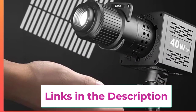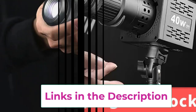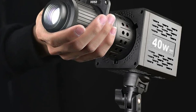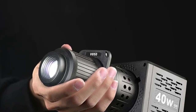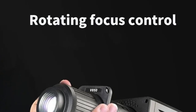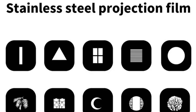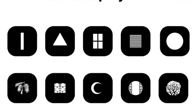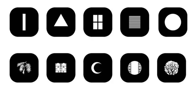The lightweight and compact design of the V850 makes it easy to transport and set up, while its durable build ensures long-term reliability. Whether used in portrait photography, product shoots, or video productions, the Lying V850 delivers consistent, high-quality lighting. Its compatibility with the Ulanzi Pro Light and other Bowens mount systems makes it a valuable addition to any lighting kit, enabling users to achieve professional-level results with ease.